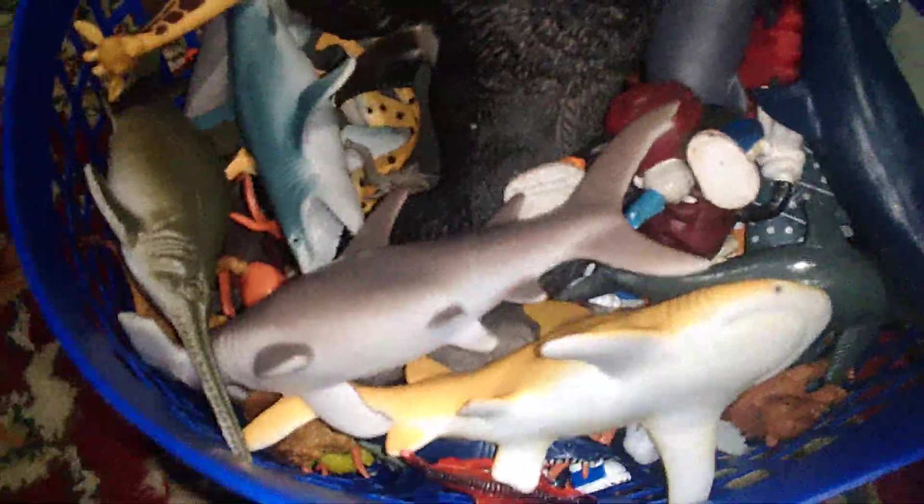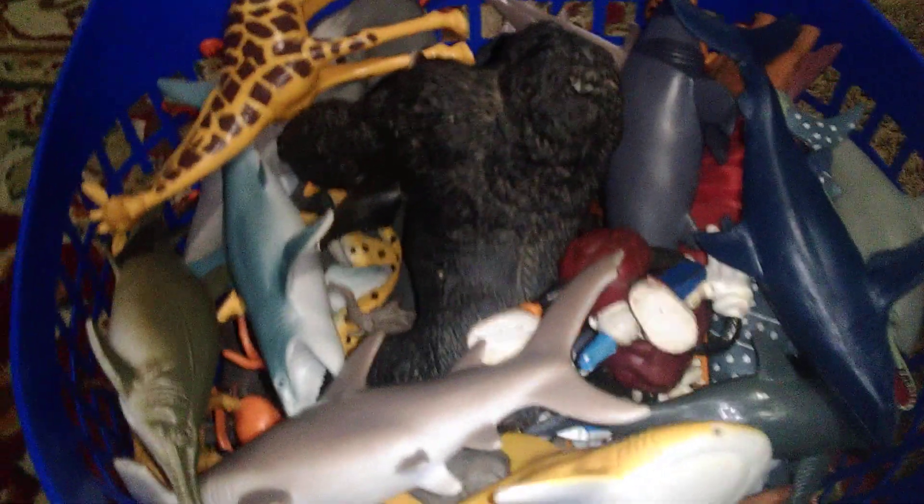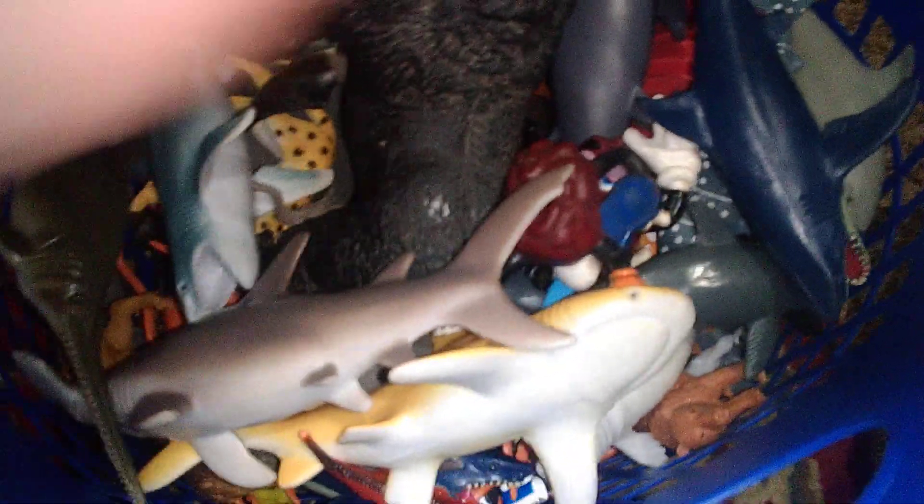Hey everybody, welcome back to PJ Dude Reviews. Today I got a basket full of animals — Ocean Safari. There's California Raisins, here's all the accessories that go with them, all that good stuff. Now let's get into the animals.